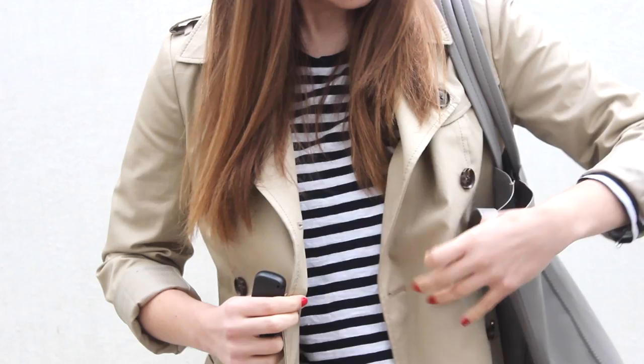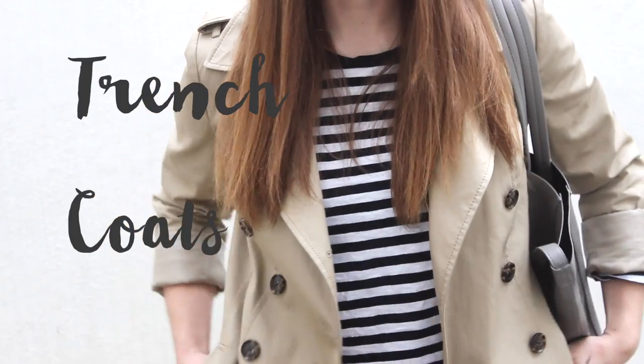Layering is one of my favourite things to do. I don't like having to wear just one big bulky coat, or no coat at all and then really have to focus on what you're wearing underneath it. I like to layer a lot. But with that being said, my first style favourite for spring is actually a coat, but it's a lightweight coat so it can be layered.